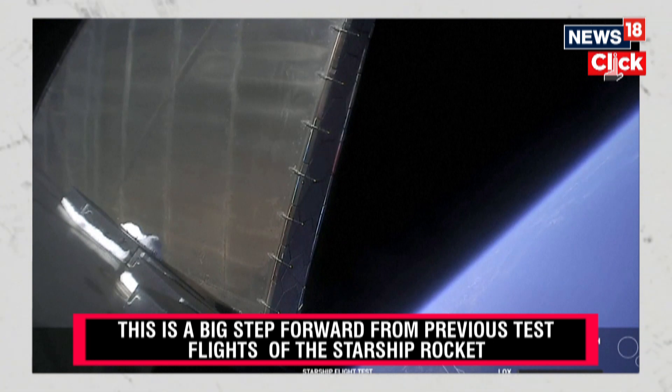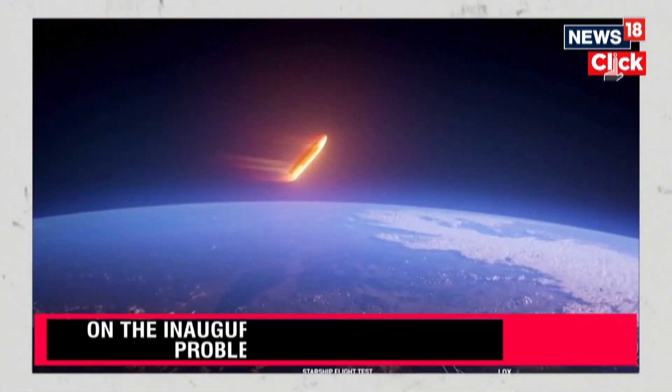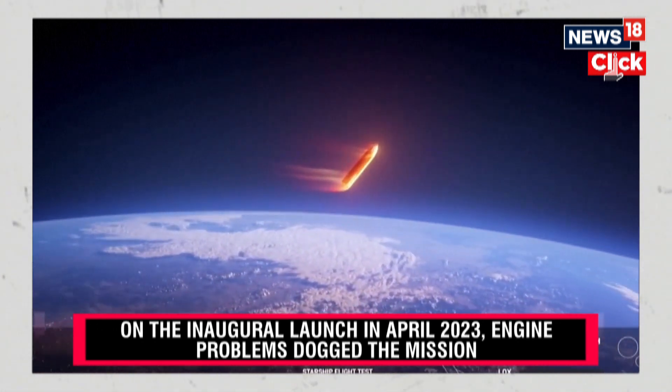At those speeds, the spacecraft moving through the atmosphere results in friction and creates a plasma field around the vehicle. That plasma blanket, which you can kind of see here, distorts communication frequencies, so we're left with a brief blackout in communication.